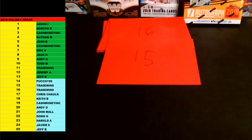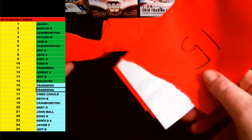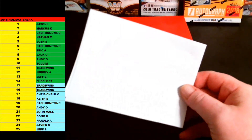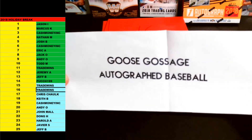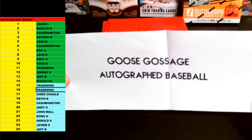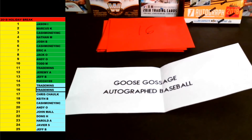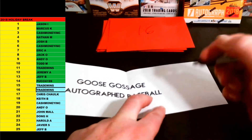Number 15 is going to be Trade. And Trade, you also got 16 — back-to-back envelopes for you, man. So 15 and 16 coming up for Tradewinds. 15 first. Good luck, Trade. First up is Goose Gossage autographed baseball. Another Hall of Famer from the Yankees. Goose Gossage autographed baseball. I'll bust them all out for you if you guys want to look at this stuff right after we're done here. Goose Gossage autographed baseball going out to Tradewinds.